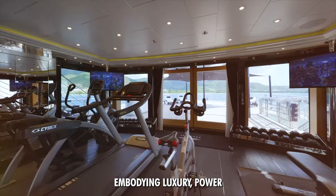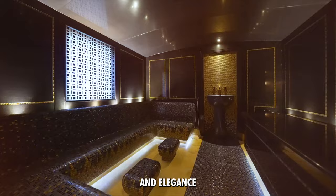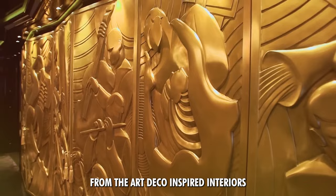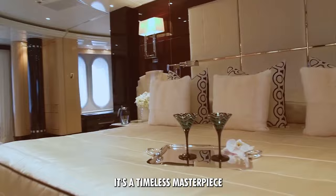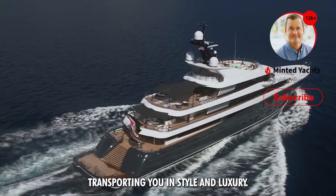In summary, the Phoenix II is a yacht like no other, embodying luxury, power, and elegance in every detail of its design — from the Art Deco-inspired interiors to its impressive performance and unique amenities. It's a timeless masterpiece that promises an unforgettable journey on the seas, transporting you in style and luxury.